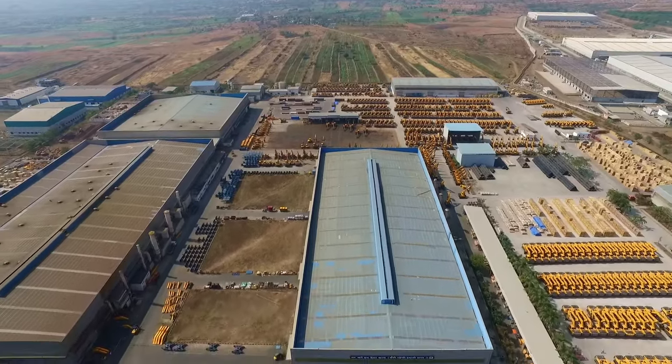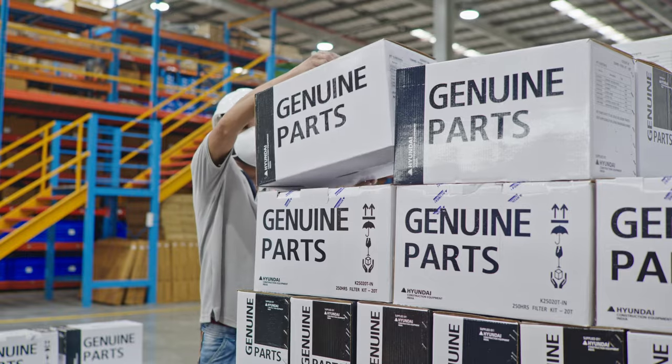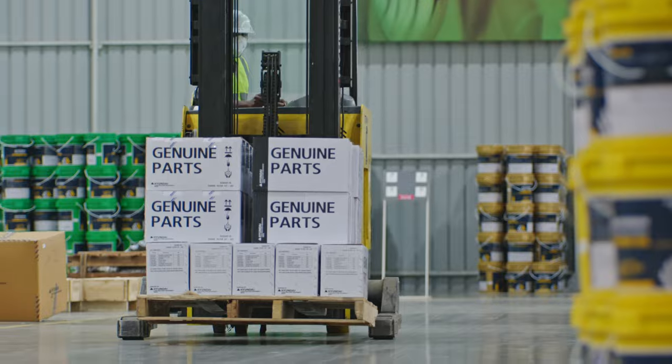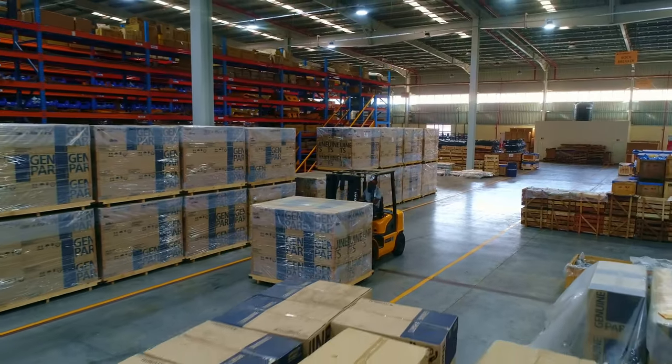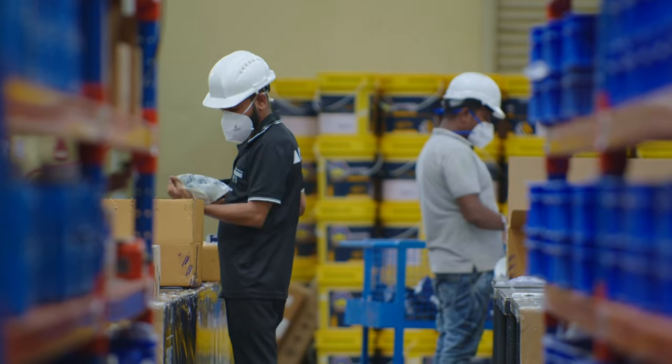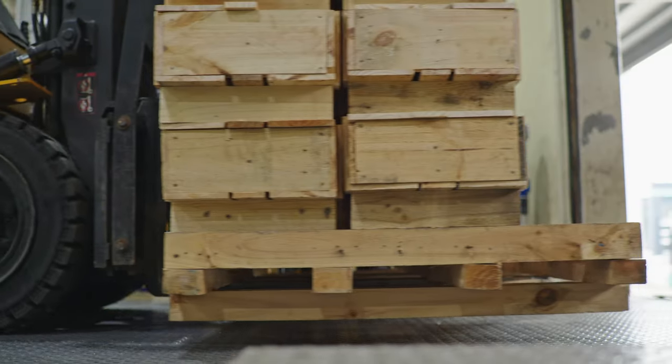Hyundai India's strategic location allows us to provide swift delivery and logistical advantages to our global customers. With a parts availability of over 95%, our customers have consistent supply of emergency parts.